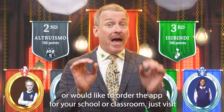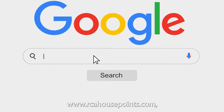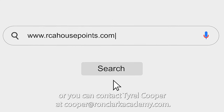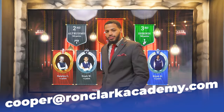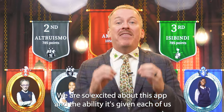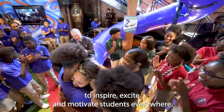If you have any questions or would like to order the app for your school or classroom, just visit www.rcahousepoints.com or you can contact Tyrell Cooper at cooper@ronclarkacademy.com. We are all so excited about this app and the ability it has given each of us to inspire, excite, and motivate students everywhere.